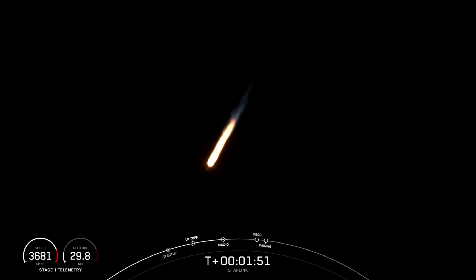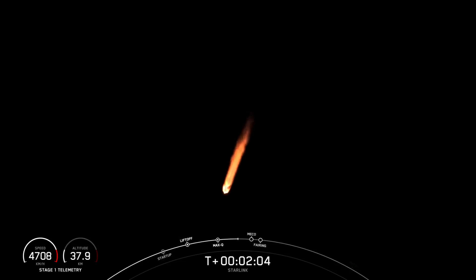The third event is second engine startup one, and this is where that single MVAC engine on the second stage lights up and propels the second stage, along with the Starlink satellites, to orbit. There will also be fairing deployment, so you'll want to keep an eye out for that.